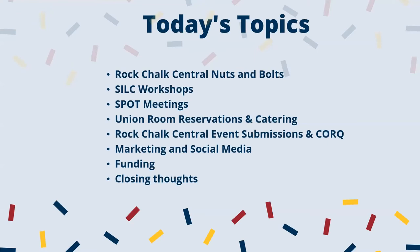We're going to do a brief rundown of what we'll cover today. First, we'll go through Rock Chalk Central nuts and bolts — how to leverage Rock Chalk Central to benefit you and your student organization. We'll discuss available SILC workshops and SPOT meetings. Our friends from the union will discuss room reservations and KU catering. Then Sarah will discuss Rock Chalk Central event submissions using the Cork app and our event check-in app. Emily will share marketing and social media tips. We'll cover funding available on campus, and we'll close with questions and a survey. While you're taking the survey, we'll randomly select attendees for our KU giveaways in the back.